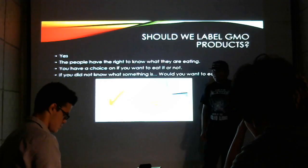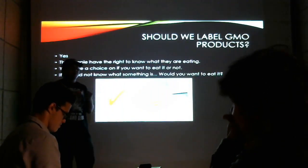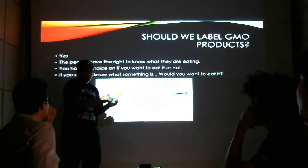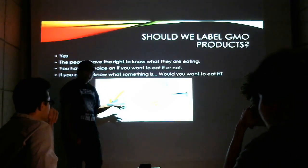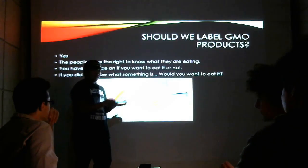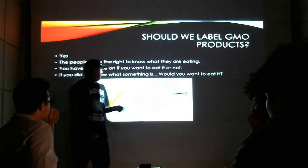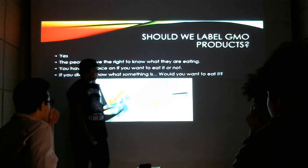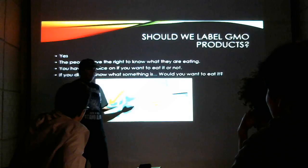We should label GMO. Why? If we label GMO — take papaya, for example — we should have a sticker on there that says it's a GMO crop. That way, the people who want to eat GMO know that it's a GMO crop, and the people who don't want to eat it can go and choose the organic option. Now, GMO currently is not labeled — only in certain places it is. Meaning you don't really know what you're eating.